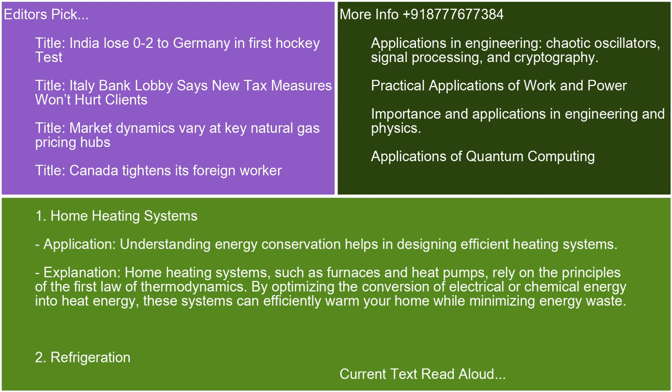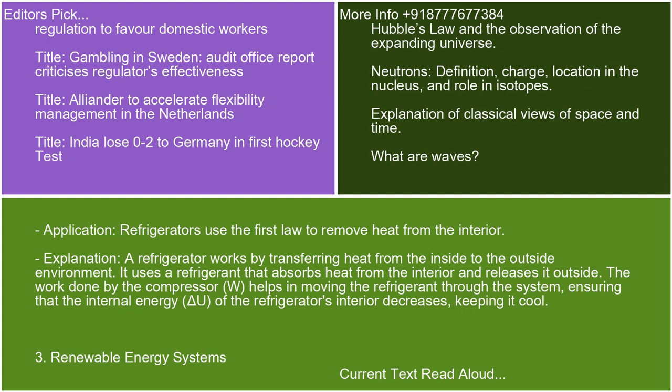Practical Application 2: Refrigeration. Refrigerators use the First Law to remove heat from the interior. A refrigerator works by transferring heat from the inside to the outside environment. It uses a refrigerant that absorbs heat from the interior and releases it outside. The work done by the compressor, W, helps in moving the refrigerant through the system, ensuring that the internal energy, delta U, of the refrigerator's interior decreases, keeping it cool.